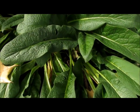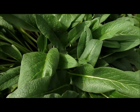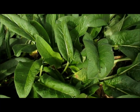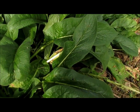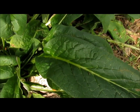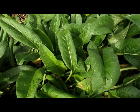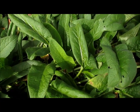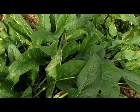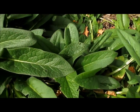Here we have comfrey, which everyone considers a weed and a nuisance. But personally, this is one of my very, very favorite weeds. Comfrey is very good to eat — very nutritious, full of antioxidants. You can cook it like greens. You can also take the leaves, the stems, the roots — the whole thing if you pull it up.